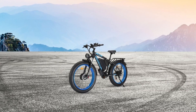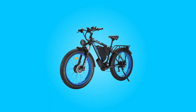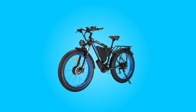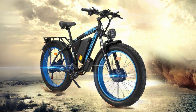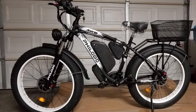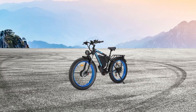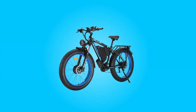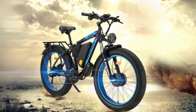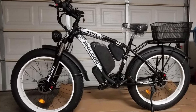This feature ensures that the H8 can handle a variety of riding conditions, from snowy trails to sandy beaches and even urban streets. Number two, battery. The large capacity 48 volts 22 amp hour battery is another standout feature of this electric bike. With a range of 40 to 62 miles on a single charge, you can enjoy long rides without worrying about running out of power. The battery is not only high capacity, but also designed with security in mind. It comes with both battery and ignition locks, and it's removable, allowing you to charge it separately and avoid the risk of theft. The H8's long-lasting battery life extends your riding adventures, providing hours of relaxation and enjoyment.